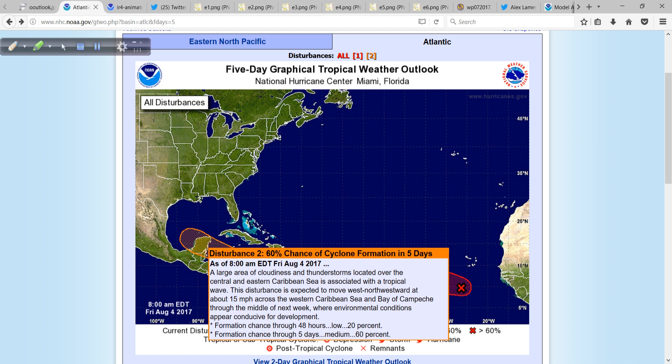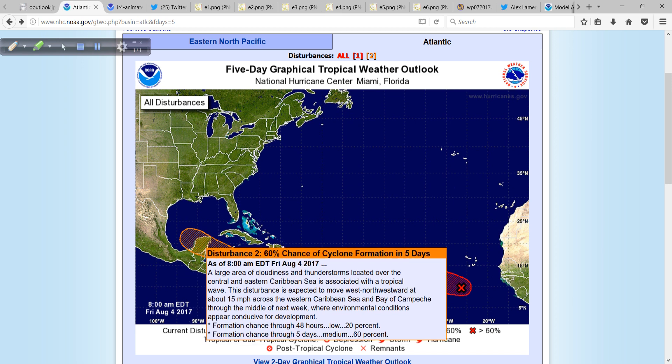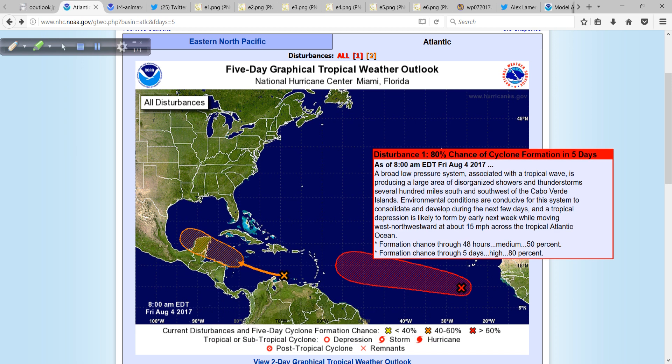20% chance of development in the short term for 90L, but that starts to increase to 60%, and this one looks like it could be a problem for the Yucatan and then portions of the western Gulf as we get into next week. And then 99L has a 50% chance of development over the next two days, and then 80% over the next five.